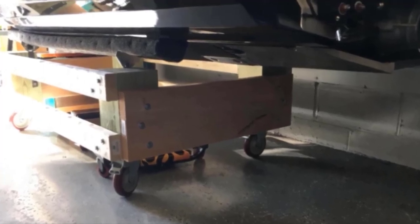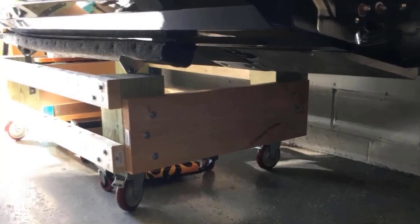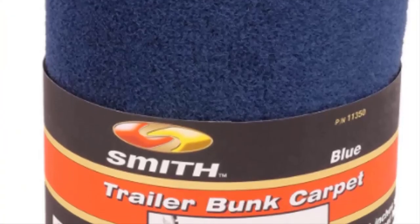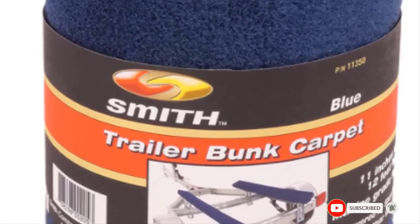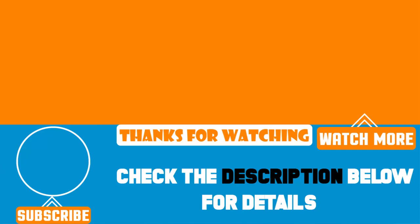The breathable, quick-drying material ensures that your bunk boats do not become saturated with water, so there will be no growth of mold or mildew. The high-quality rubber backing prevents the carpet from being damaged by weather and wind. That's all for today — we upload product videos every single day, so don't forget to subscribe and hit the bell button for upcoming video notifications.